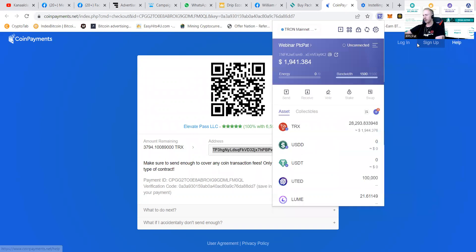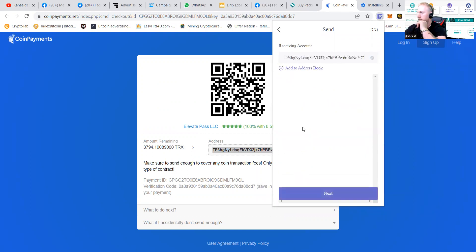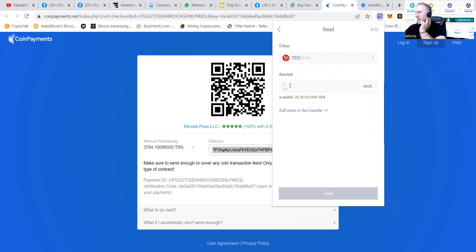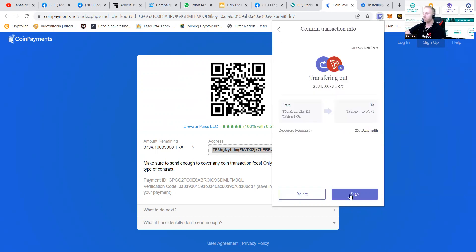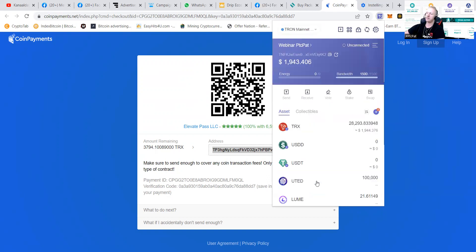We're going to copy this and go to my TronLink wallet. It has some TRX in it. We're going to paste the address, press next, press next again, and pay the correct amount — that's 3,794.10089 TRX — which equals $260 and something. Then we press that sign button, and now it says 'Transaction has been broadcast.'